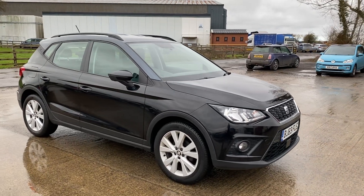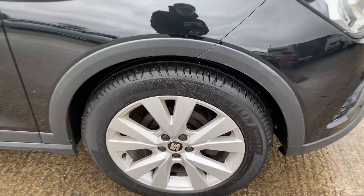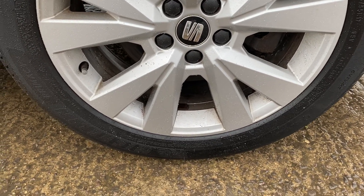Here we have the SEAT Arona — best to point out any marks, any imperfections and things like that. So we'll start with the front right alloy and tyre here, and overall the alloy is in really good shape. Can't see anything worth pointing out on there.